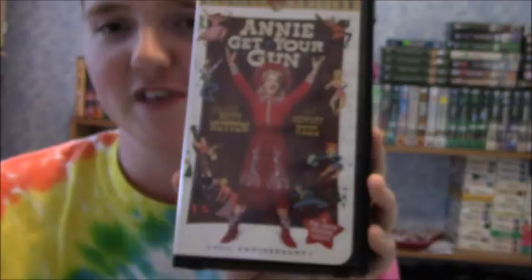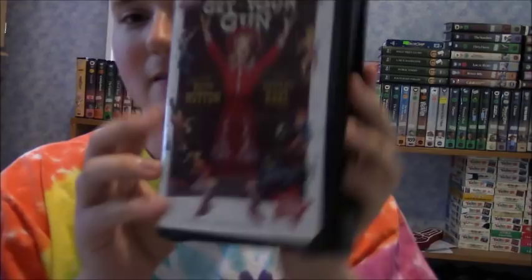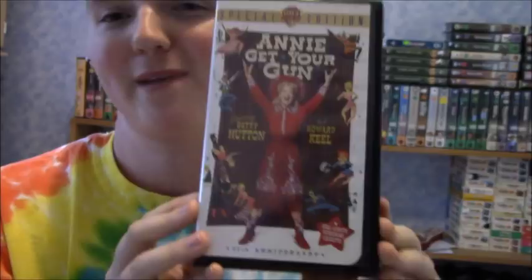I found another Warner Brothers Special Edition tape that's a screening copy. This is now my second Warner Brothers Special Edition VHS that's a full-length screening copy — the other one being Enter the Dragon. I do have the official copy of this tape, but now I have the screening copy as well. I think I'll probably keep both copies just for the collectability.